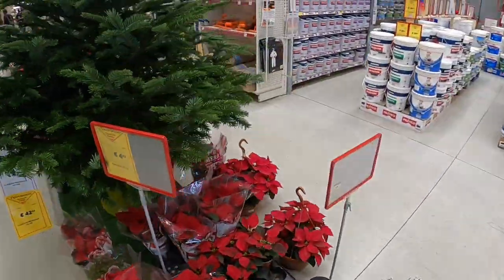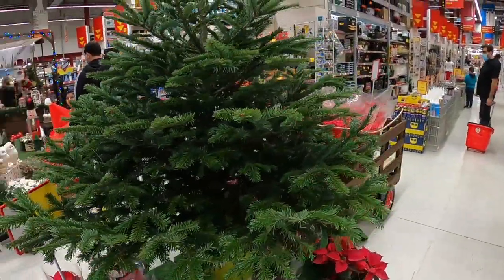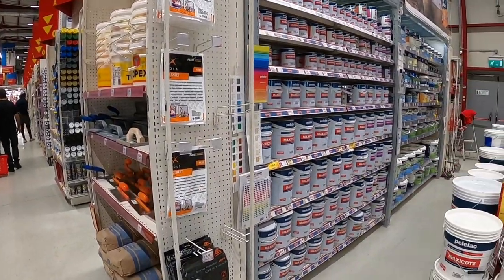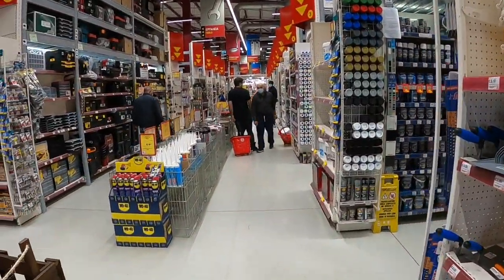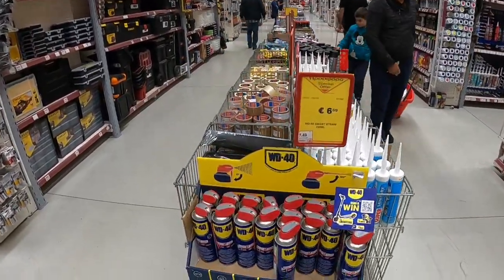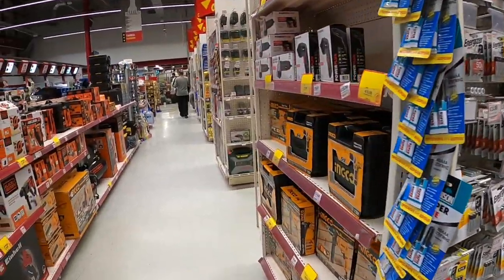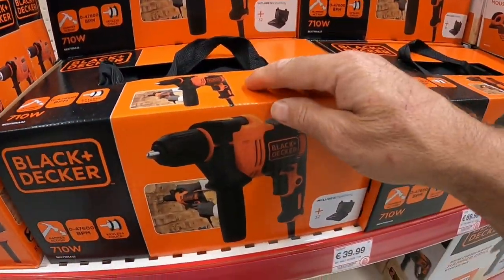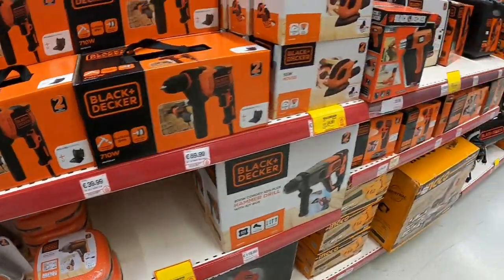This artificial tree is just €42 — quite reasonable, isn't it guys? Do we need some WD40? Just under €7, that's very good. And a Black & Decker drill is €40 — good value for money.